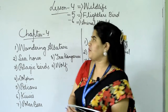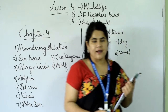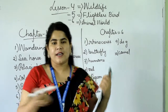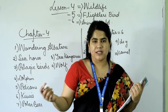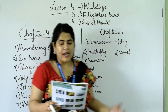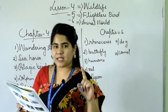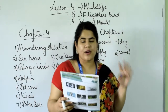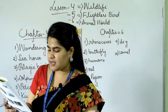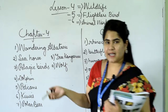Now let's move on to chapter number 5 — Flightless Birds. Just now I told you what flightless means: birds that cannot fly. There are some birds that cannot fly. So what are they? Everyone look at the book and read with me. First one is ostrich — O-S-T-R-I-C-H. Second is Rhea — R-H-E-A. Third is Emu — E-M-U. And last is Cassowary. Let's read them in detail one by one.